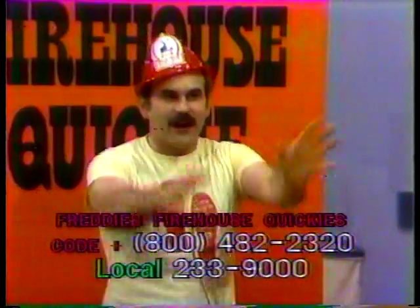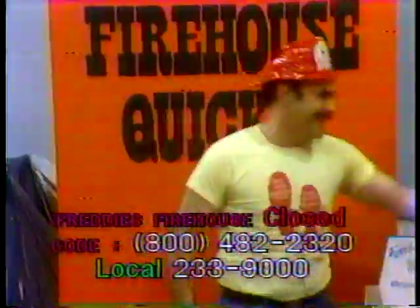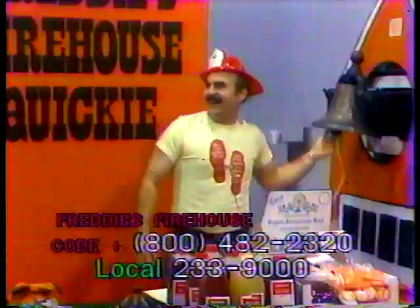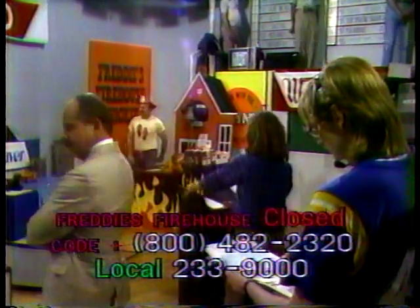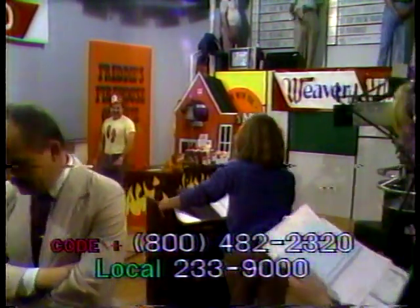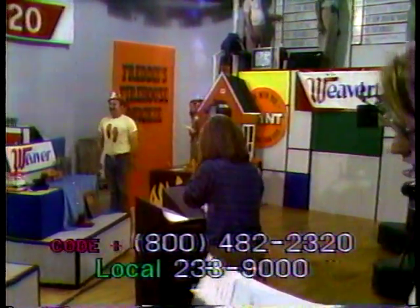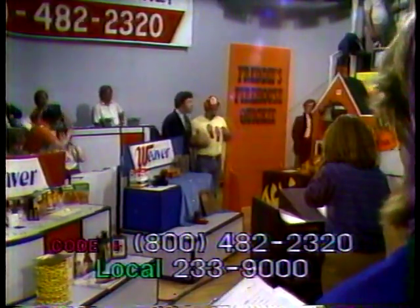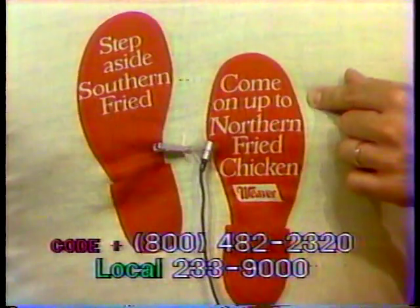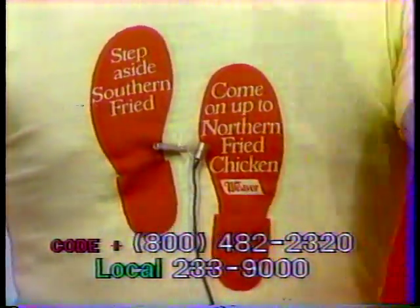If you're not on the phone now, it's too late to call, because it's all over. Now here's Michael. Thank you very much, Freddy. Good job over at the Freddy's Firehouse Quickie. I hope you all noticed Freddy's t-shirt. I think it's appropriate that on this Victor F. Weaver night, we see a close-up of Freddy's t-shirt. Step aside, Southern Fried — come on up to Northern Fried Chicken from Weaver. Yes! Never mind.